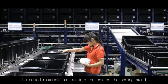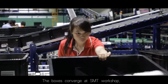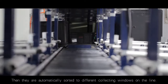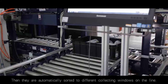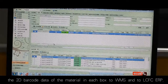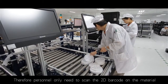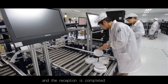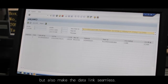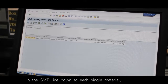The sorted materials are put into the box on the sorting stand. The picking system informs the personnel to push the box into the conveyor line. The boxes arrive at the SMT workshop, where they are automatically weighed and moved, then automatically sorted to different collecting windows on the line. By this stage, the picking system has already reported the 2D barcode data of the material in each box to WMS and to LCFC ERP. Therefore, personnel only need to scan the 2D barcode on the material and the reception is completed. We not only simplify the storing in and storing out in the warehouse, but also make the data link seamless. The link allows LCFC to trace the materials in the SMT line down to each single material.